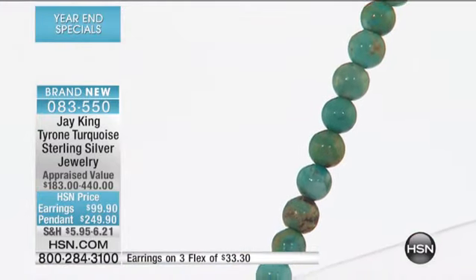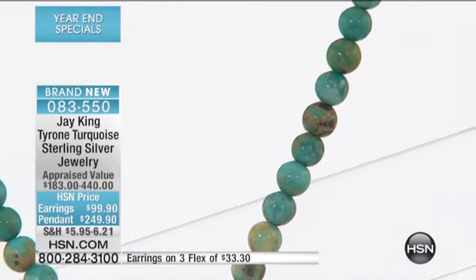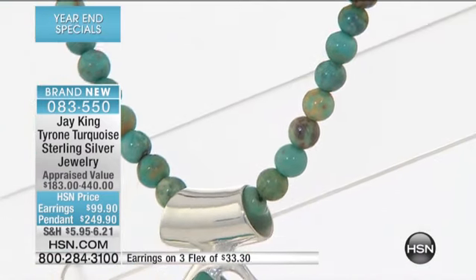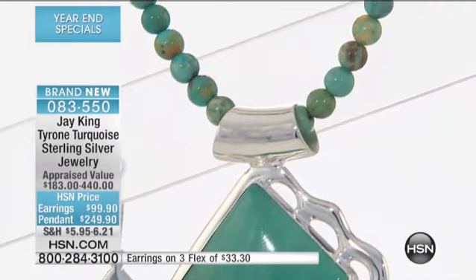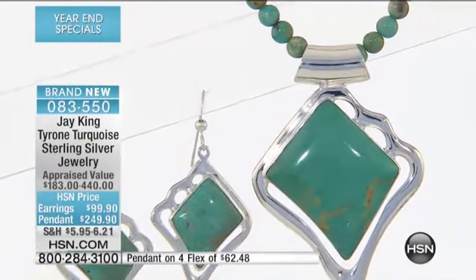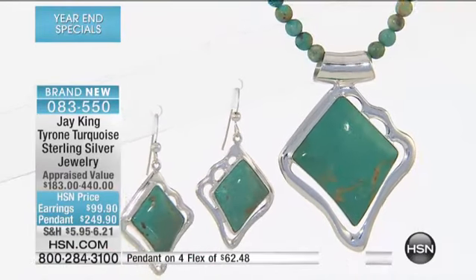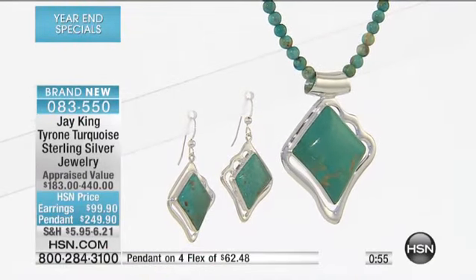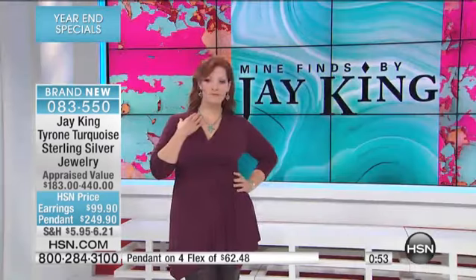And you get the necklace too — it's not just the pendant. It always says pendant, but it's the pendant and the necklace. That pendant, by the way, is 2¼ inches in length. The necklace is 18 inches long, always with the 2¾ inch extender. We have maybe about 90 to go around in both the earrings. The earrings, by the way, are 1-13/16th of an inch in length.